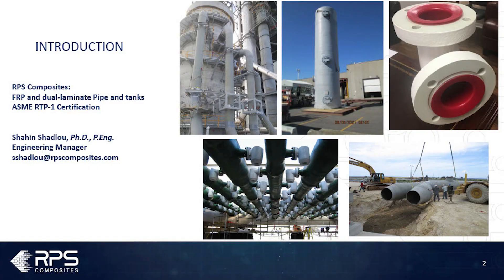My name is Shaheen Shadloo, Engineering Manager at RPS Composites. I have been with RPS about two years and we make straight-up FRP pipes, tanks, and dual laminate pipes and tanks, and we are one of the dual laminate RTP1 certified shops in Canada.